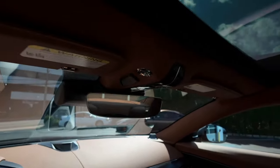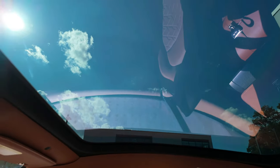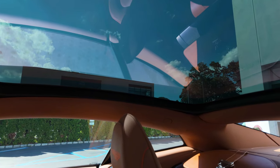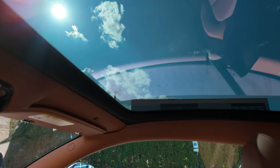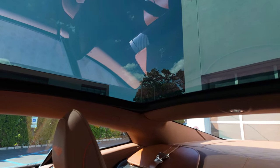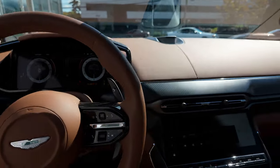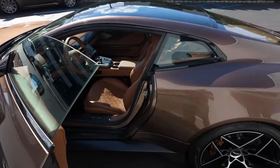I want you to notice one thing: the brand new full glass roof that Aston Martin has built right into the Vanquish's headliner. This is standard tinted, so it lets about 6% of light in — so I'm not getting blinded right now. There is no cover for it; it does not move, and there are no electronics within it. It is not a standard sunroof — it is just a full glass panoramic roof, really making this car feel extremely open and airy, which makes the space in here feel excellent. Again, because it only has two seats.